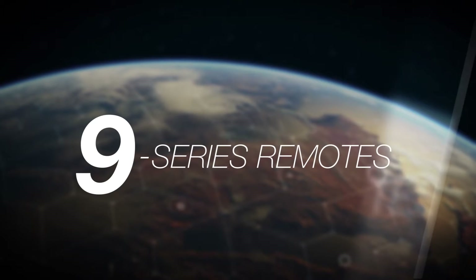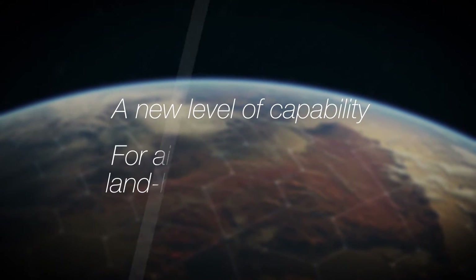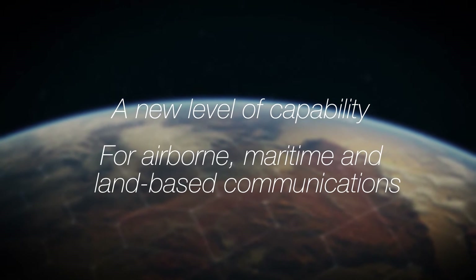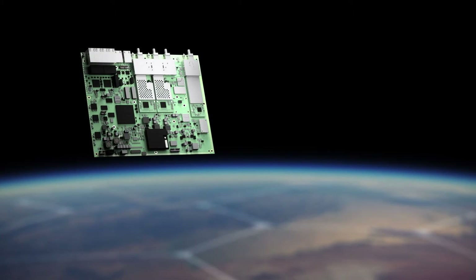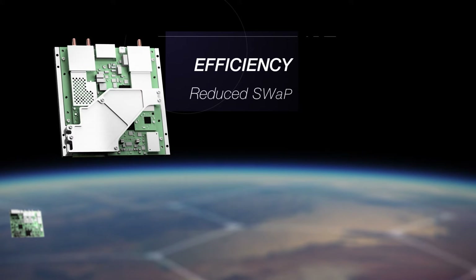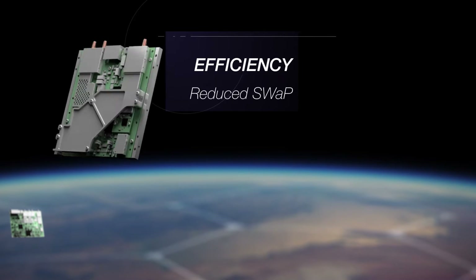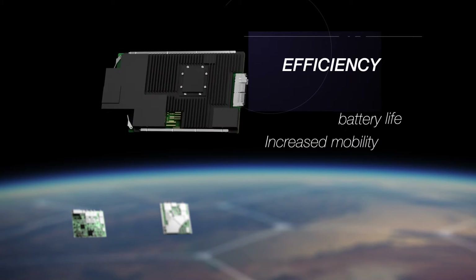Introducing the iDirect 9 Series, bringing a new level of capability to the field for airborne, maritime, and land-based communications. 9 Series advanced remotes incorporate refinements across the board: efficiency gains from dramatic reductions in size, weight, and power requirements, enhanced battery life, mobility, and ease of use.